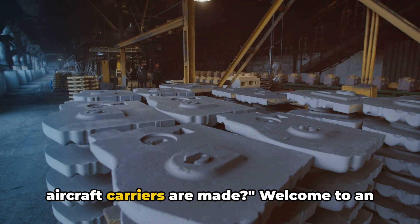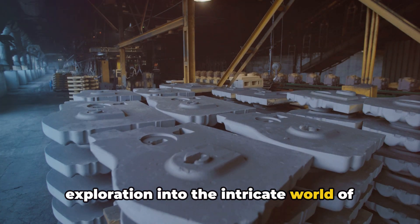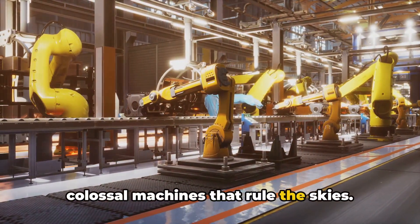Have you ever wondered how Boeing aircraft carriers are made? Welcome to an exploration into the intricate world of aviation manufacturing. We're about to delve into the process that transforms raw materials into the colossal machines that rule the skies.